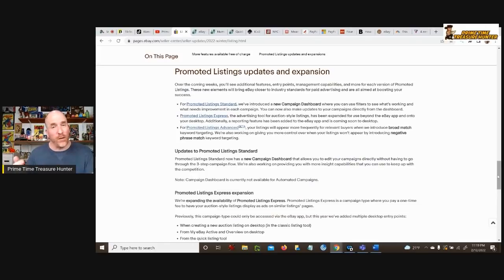For promoted listings, there are updates at each level. For Promoted Listings Standard, they've put in a new campaign dashboard so you can manage campaigns easier. For Promoted Listings Express, they are enhancing it so you can manage it through both desktop and the app. For Promoted Listings Advanced, they're changing things so that you have more control over when your listings do or don't appear depending on what keywords or phrases buyers enter when they do a search.